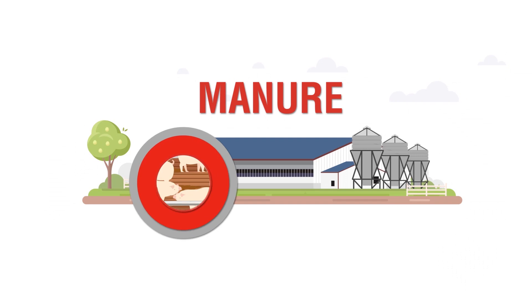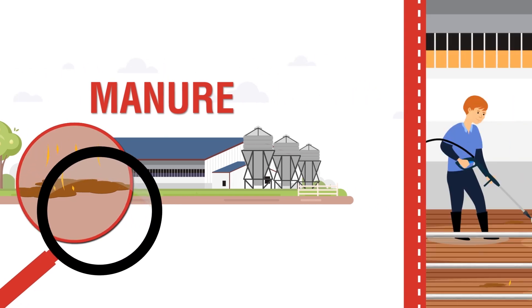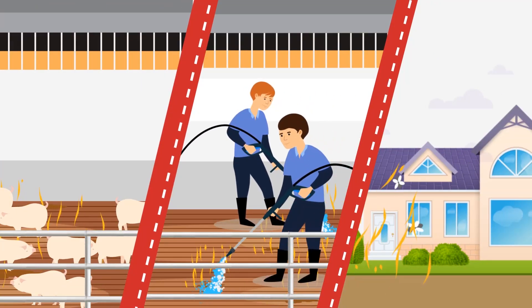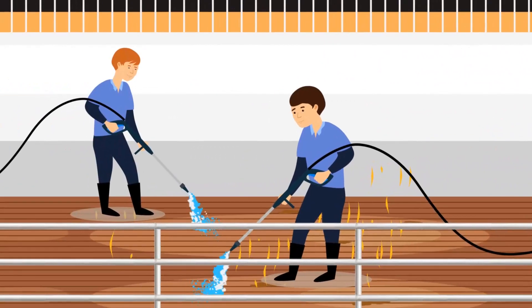Manure. There's no easy way to put it — it just plain stinks. From its smell to how you manage it, to the labor required to clean it. And not just for you. It can affect your pigs too, your employees, and it can even impact your neighbors.